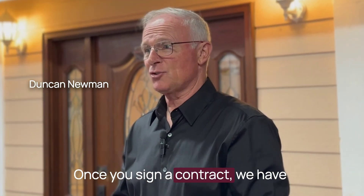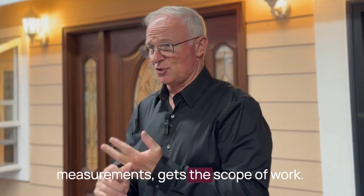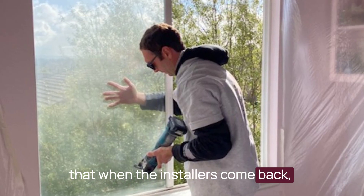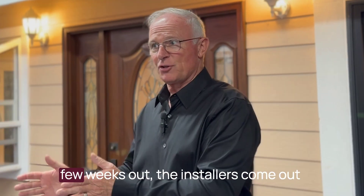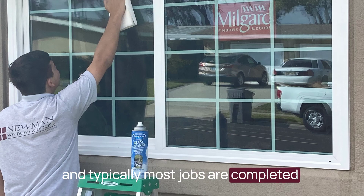Once you sign a contract, we have a project manager come back out to your house that takes the exact measurements, gets the scope of work so they have a full understanding so that when the installers come back, they know exactly what they need. We schedule your installation, usually a few weeks out. The installers come out and typically most jobs are completed in one day.